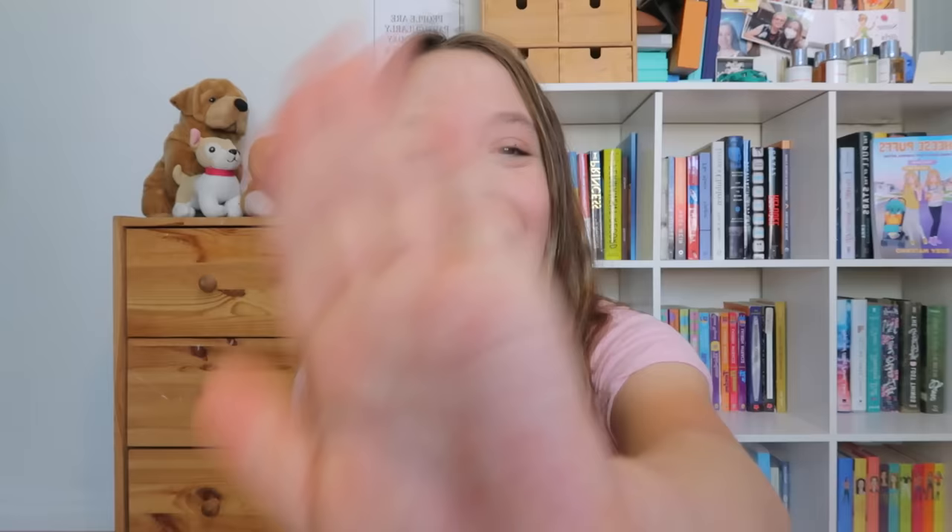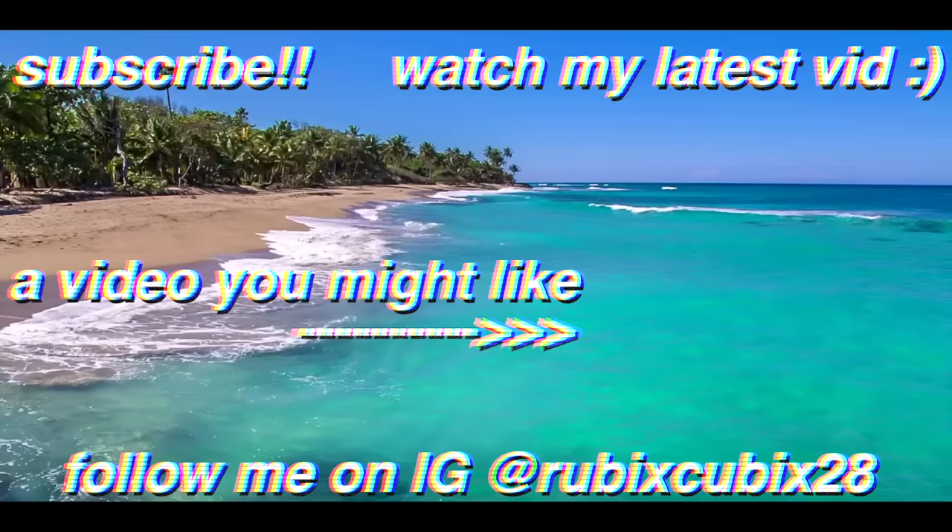Please subscribe to my YouTube channel if you want to see more relatable videos that can help you deal with the struggles that come as you become preteens and teenagers. I make tons of period videos if you'd be interested, which is kind of related to this video, and I also make videos on things that no one ever really talks about. I'll link some other videos I think you might like down below. Thank you guys so much for watching, I love you guys, and have fun packing your emergency kits. Bye!